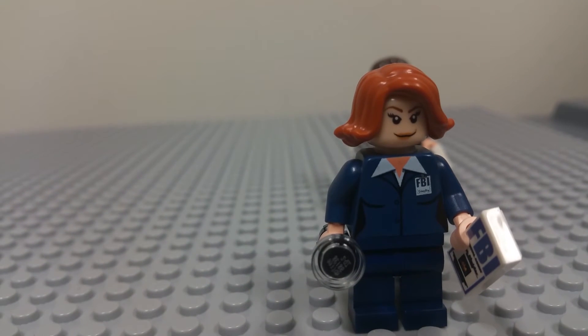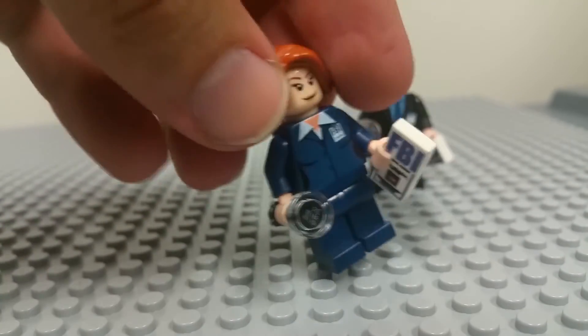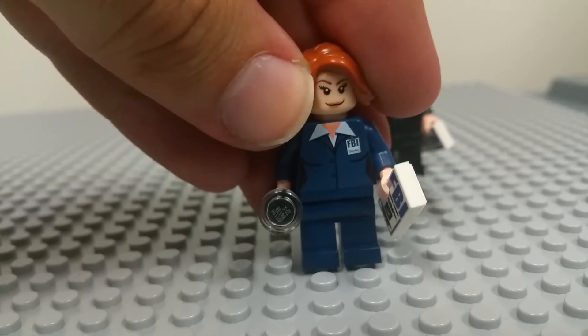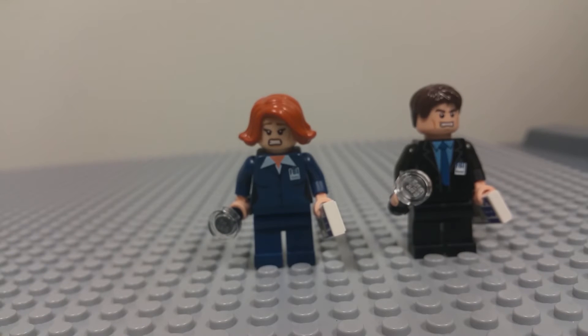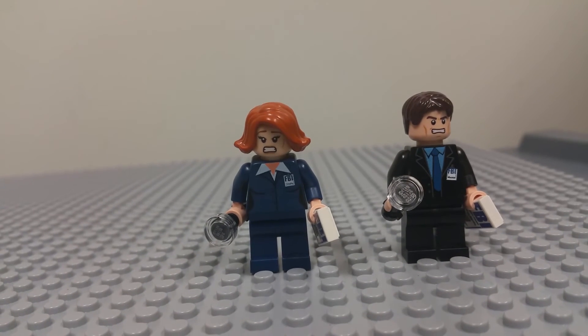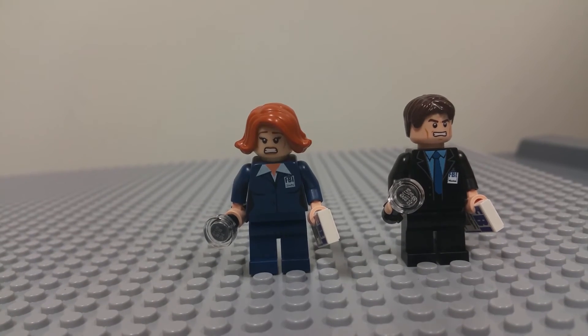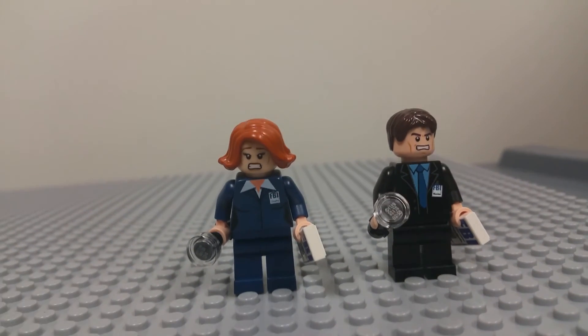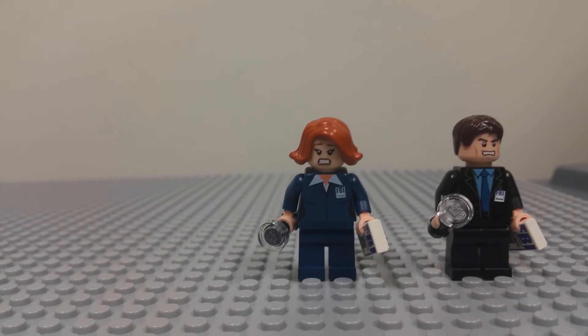Then we have Agent Scully — again an FBI badge and card, nothing special at the back. They do both have two alternate faces. The alternate faces aren't anything too special; I'm pretty sure these are already standard Lego production prints rather than custom prints.